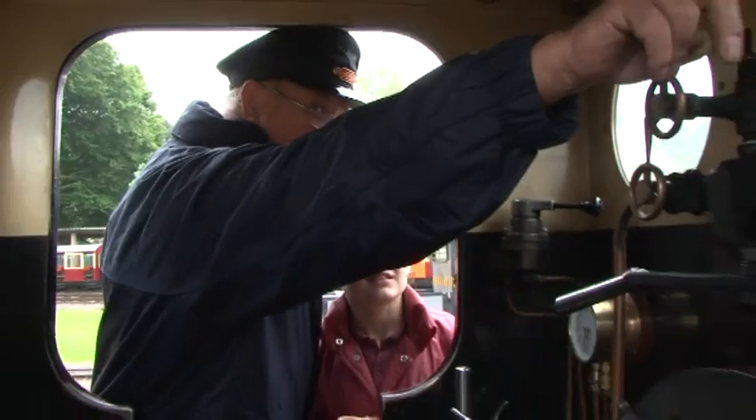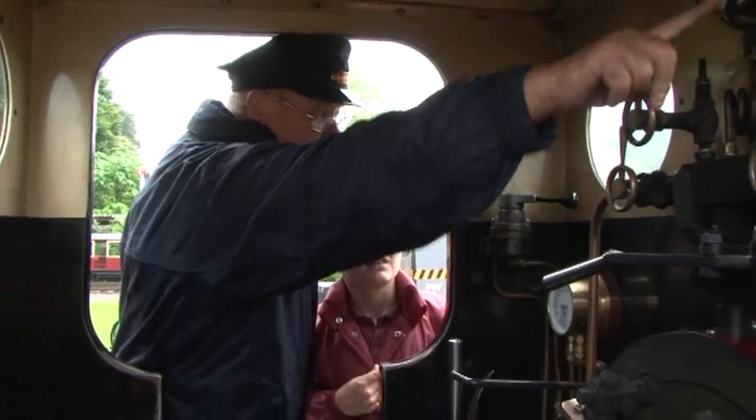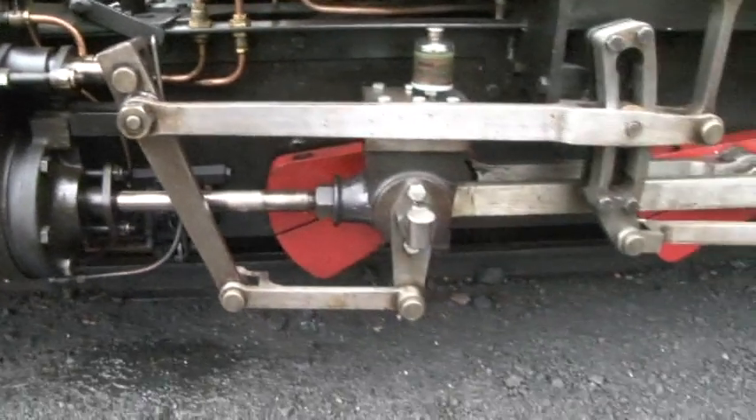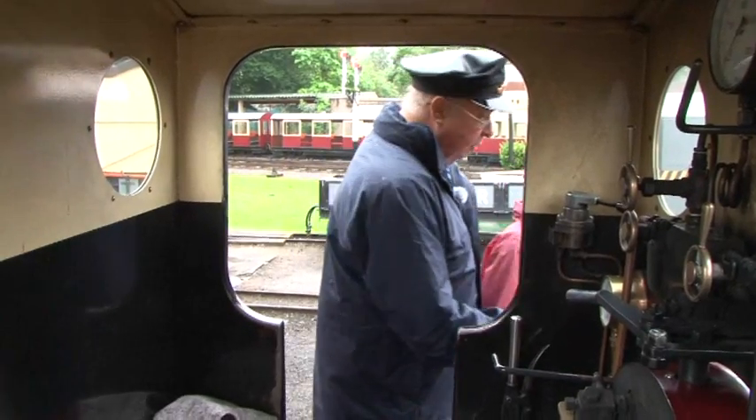Is it just the steam that makes the whistle sound? Yes, and when we've got enough steam, when we move that, it'll go woo all right. Let's go and have a look at the cylinders, where the steam actually goes down to make the wheels go round.